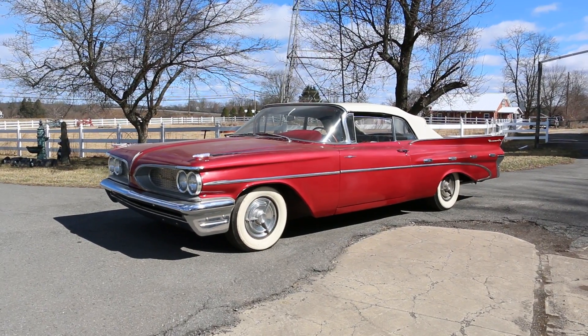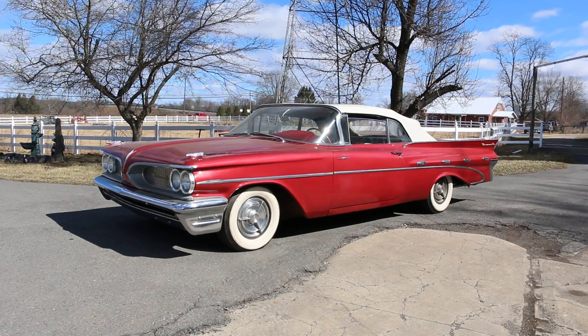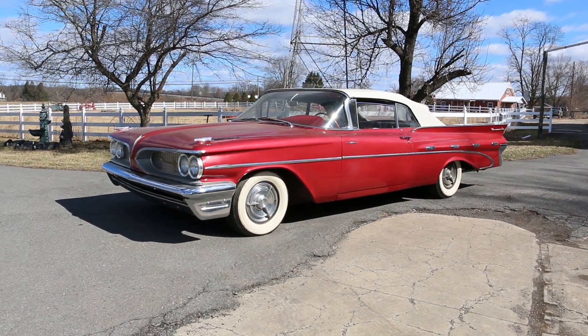Hey guys, thanks for joining us today. Today we have a 1959 Pontiac Bonneville. It just came out of the barn. It's got 78,000 original miles on it.